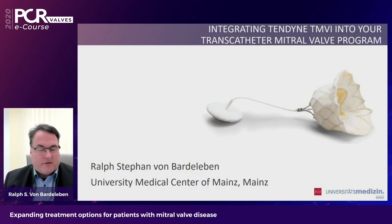My name is Stefan von Bardeleben. I'm the head of the Heart Valve Center at the University Medical Center of Mainz, Germany.